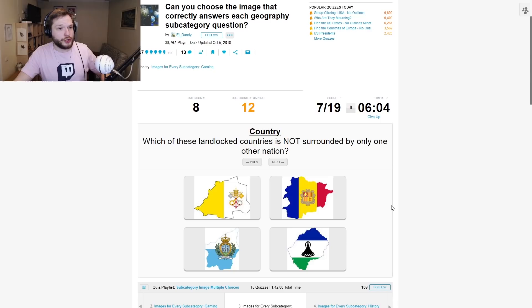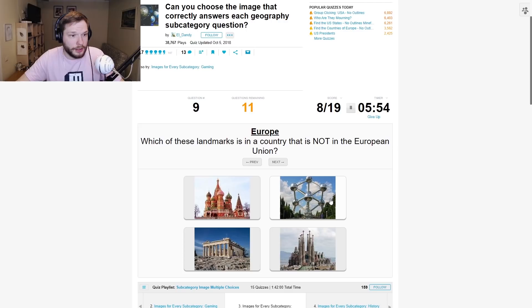Which of these landlocked countries is not surrounded by only one other nation? It would be Andorra — it's surrounded by two.